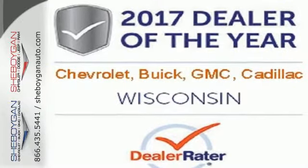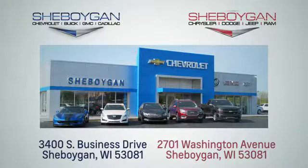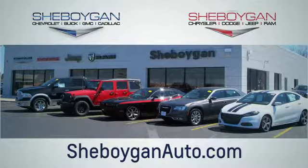Discover the reasons when you take it for a test ride today. Choose Sheboygan Auto. We are conveniently located at 3400 South Business Drive or at 2701 Washington Avenue in Sheboygan, Wisconsin. Sheboyganautos.com.